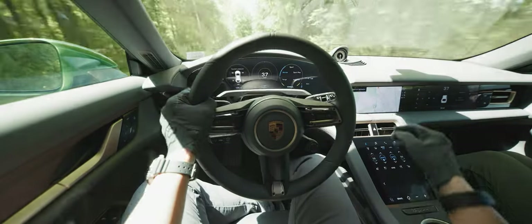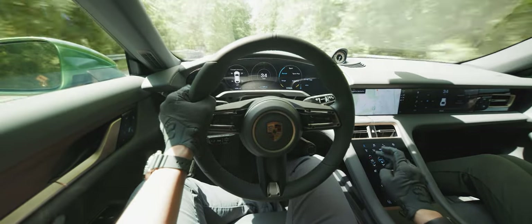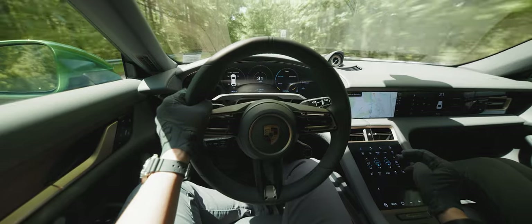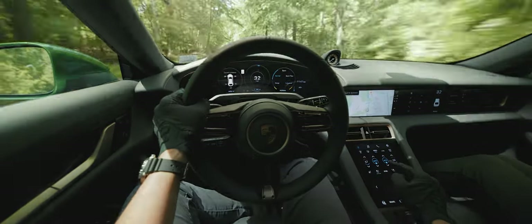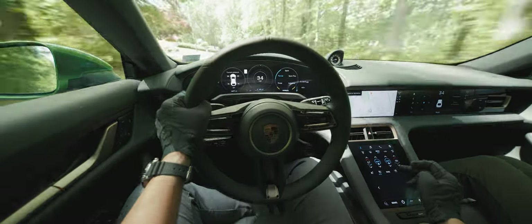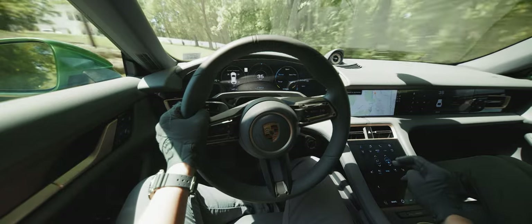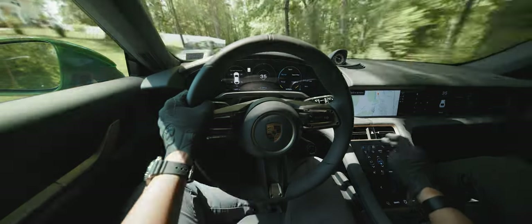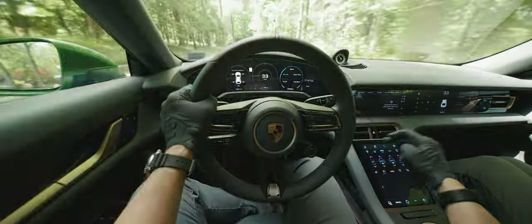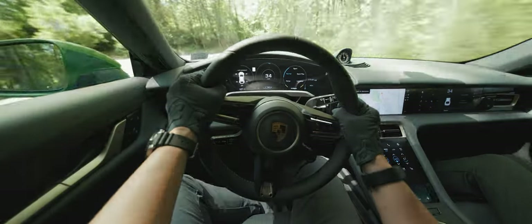There aren't any physical HVAC controls — actually, there aren't any physical buttons anywhere except on the steering wheel. This bottom screen controls all your pertinent settings. It takes a little getting used to, but it has haptic feedback, which is nice. I'm usually a physical buttons kind of guy, but I think this was pretty intuitive and way easier to operate than the equivalent software in a Tesla. There are also shortcut buttons on the top of the screen to get you to different parts of the infotainment. Overall, I like it — not too distracting, and I don't find myself overreaching like in a traditional car where the controls are under the center stack.